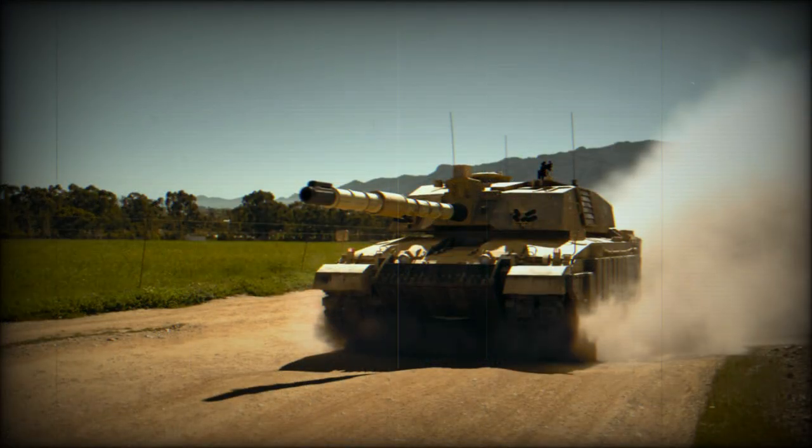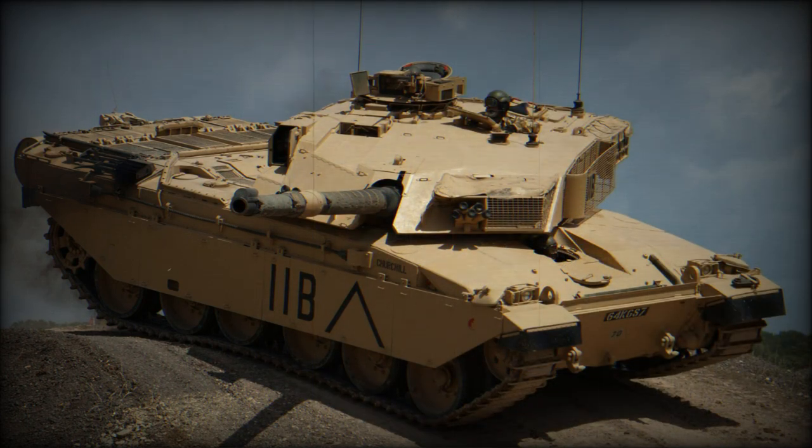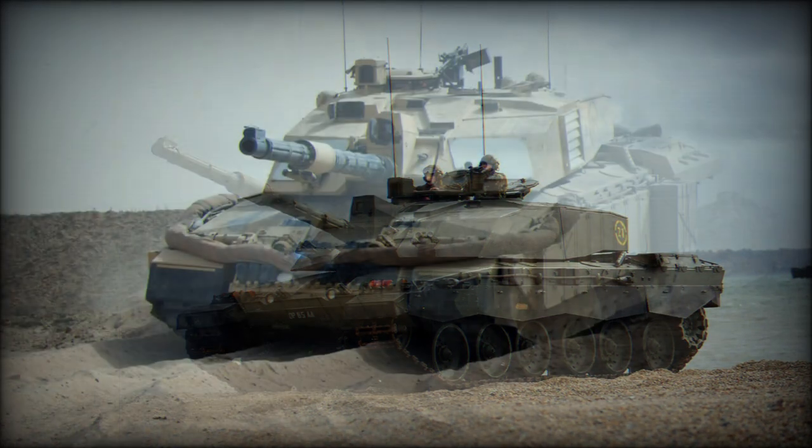The Challenger 3 has an advanced battlefield management system and is operated by a crew of four: commander, gunner, loader, and driver. The engine and suspension of the Challenger 2 were upgraded, and it is claimed the new British tank can achieve speeds up to 100 kilometers per hour. Modifications to the suspension have also improved firing accuracy on the move.